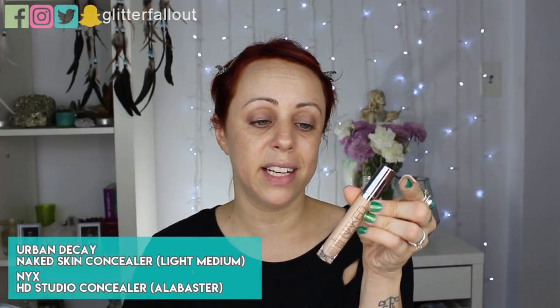For concealer I've been loving a cocktail of the Urban Decay Naked Skin concealer in Light Neutral and the NYX Makeup HD Studio Photogenic concealer in CW00 Alabaster. I am not alabaster, but it does help lighten up my under eyes and give them brightness. I also take this over my eyelids.